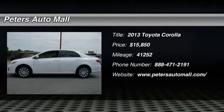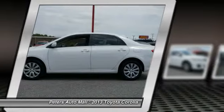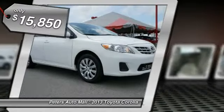You'll love this 2013 Toyota Corolla. This is a vehicle you'll want to take home. With 41,252 miles, it features automatic transmission and an exterior color of super white.